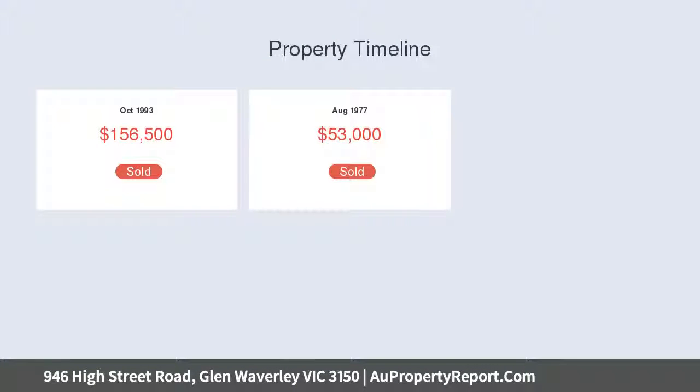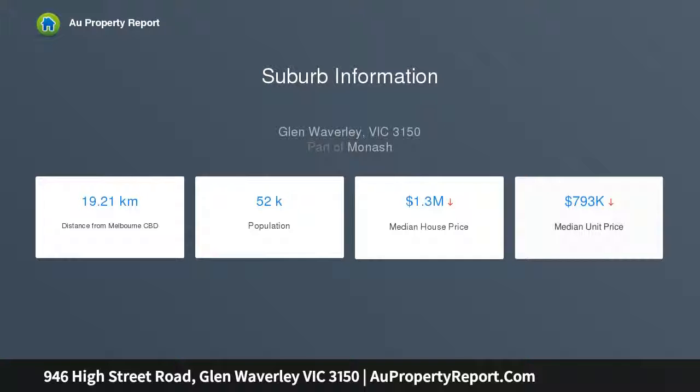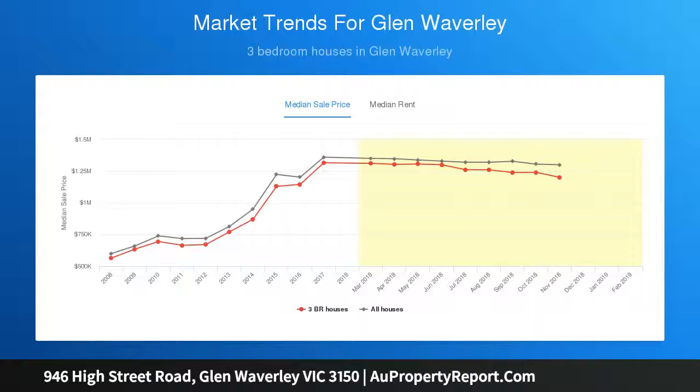A formal lounge and dining room sets the scene for quiet nights in, whilst casual gatherings with family and friends are a breeze thanks to a practical kitchen with gas cooktop and breakfast bar plus adjacent family meals area. A walk-in robe and en-suite feature in the master bedroom.